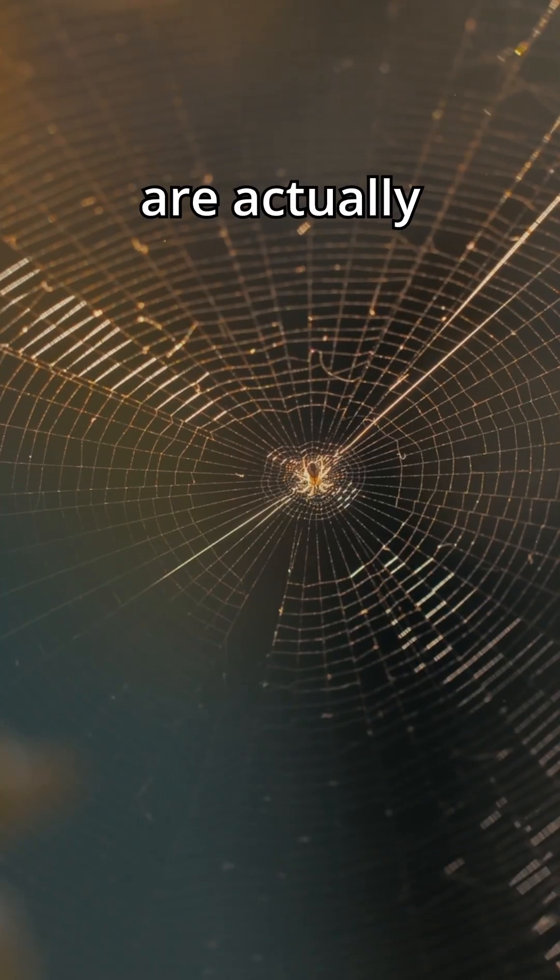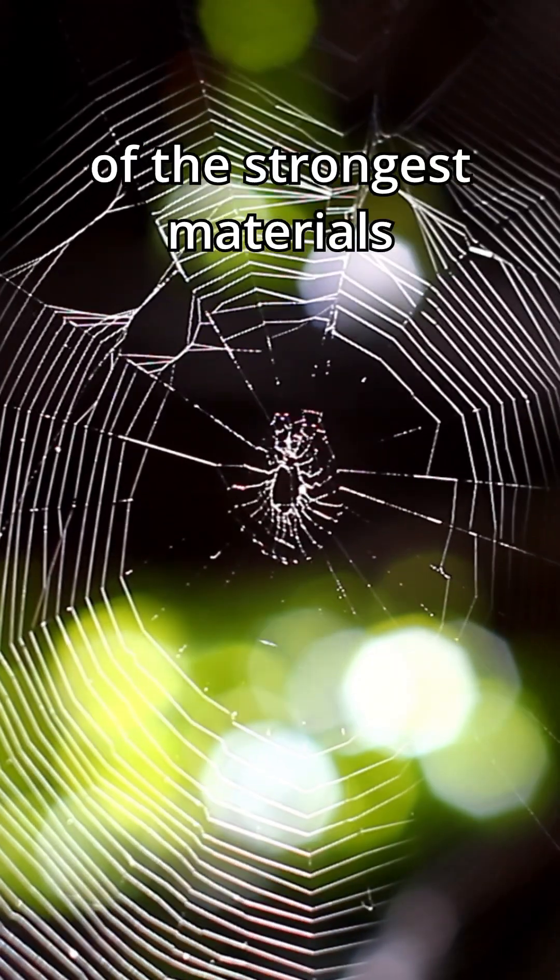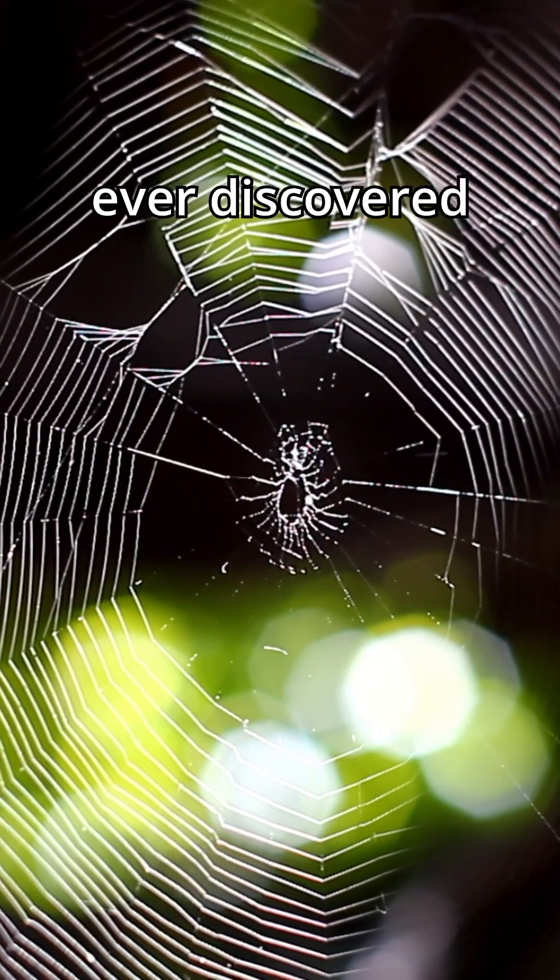Would you believe me if I told you that spiderwebs are actually incredibly strong — to the point where they're probably one of the strongest materials ever discovered? You probably would say no, but it is true.